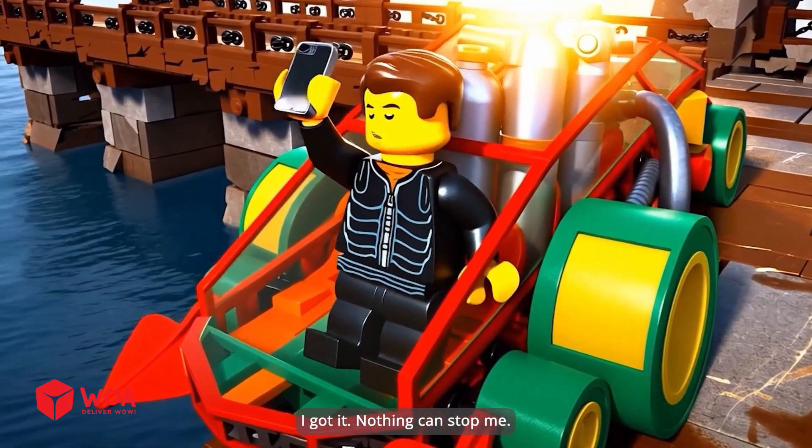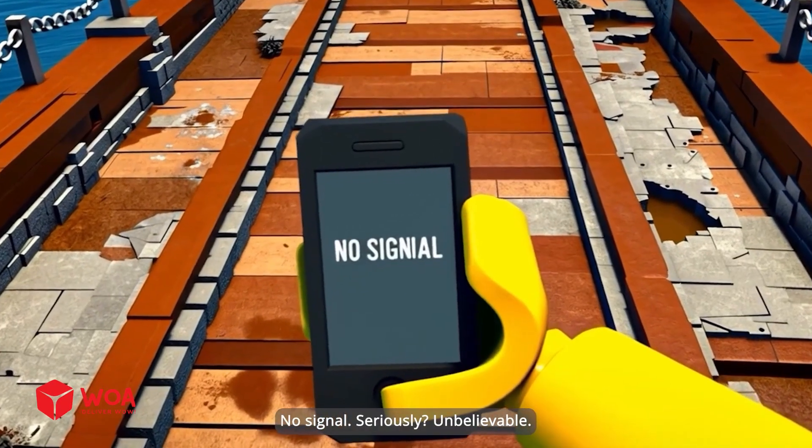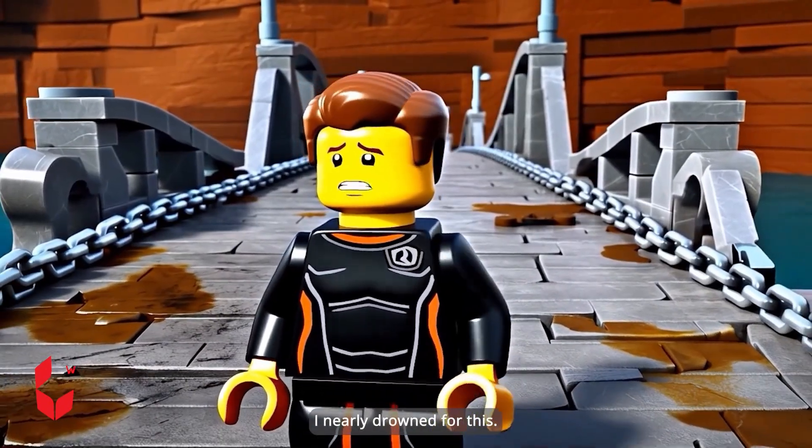I got it! Nothing can stop me! No signal! Seriously? Unbelievable! I nearly drowned for this!